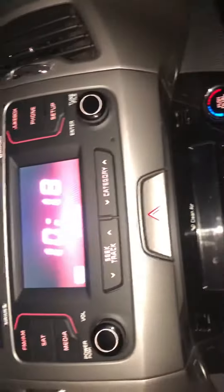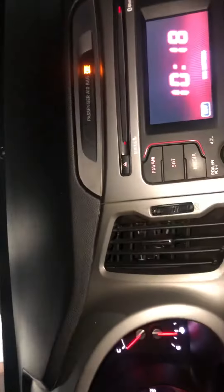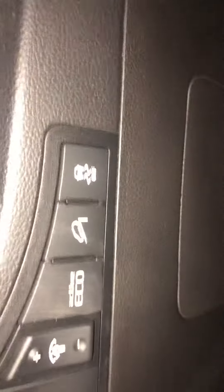It glows up red for your cup holders. It does have heated seat controls right here, and dual-zone climate control with a digital screen that will also present your backup camera. You can connect to Bluetooth, and there is a CD player as well.